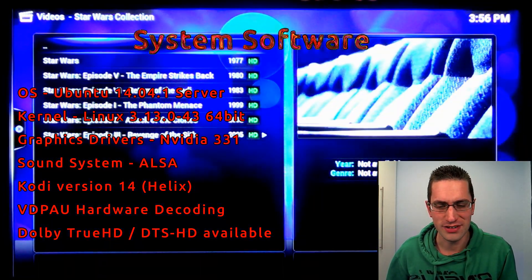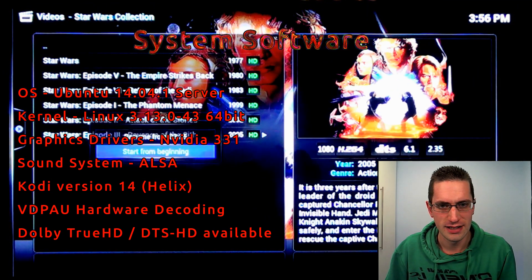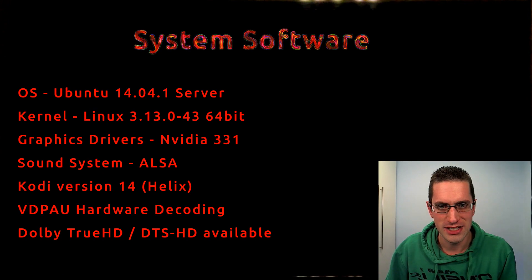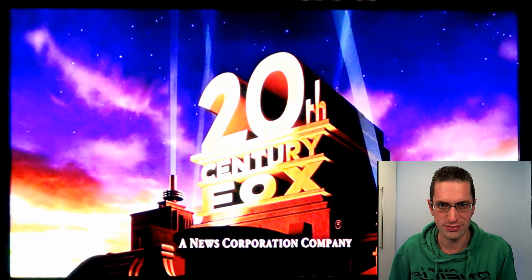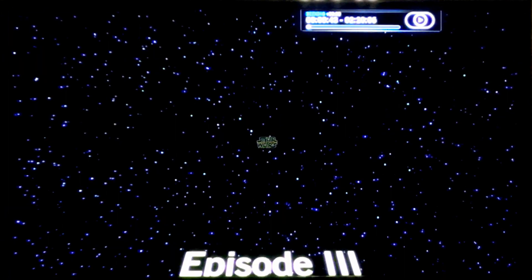So let's take a look. I'm repeating the same tests. Here we have Star Wars Episode 3 — that's 1080p H.264 encoded video. Post-processing is enabled, so I'm doing noise reduction and smoothing. Starting with Star Wars Episode 3 again.